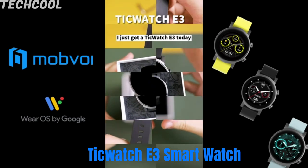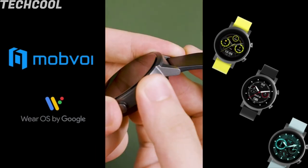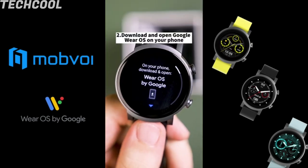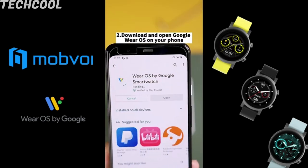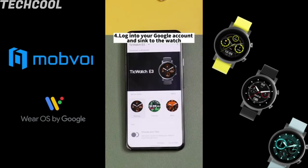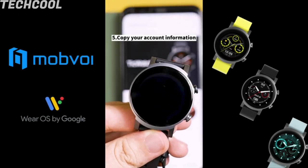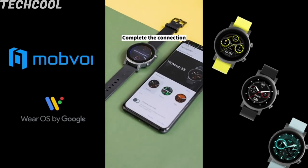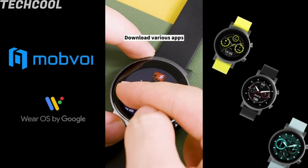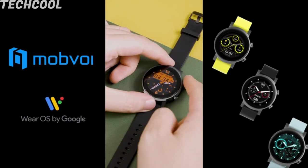TicWatch E3 Smartwatch — Wear OS by Google with the Qualcomm Snapdragon Wear 4100 platform and Mobvoi Duo processor system. 1GB RAM and 8GB storage enable smoother performance and more precise interactions. NFC payments support Google Pay. The Mobvoi app allows you to track health data of multiple family members, helping you monitor the health of others you care about. TicWatch E3 keeps track of your real-time fitness and health data.